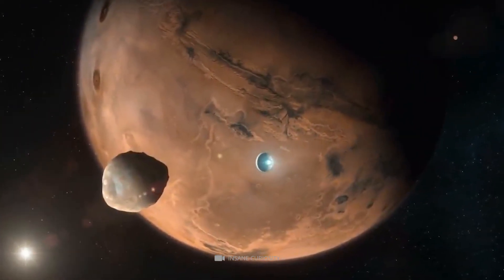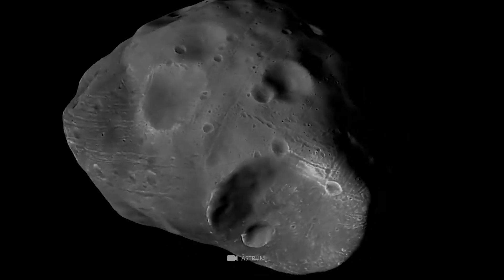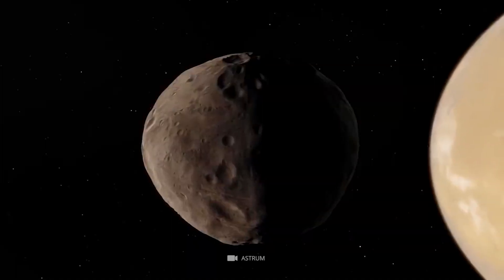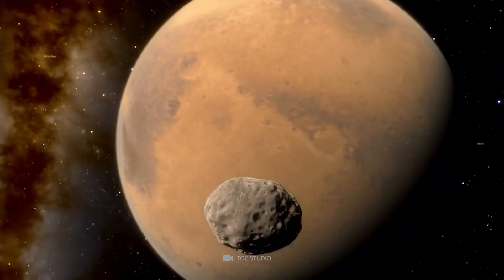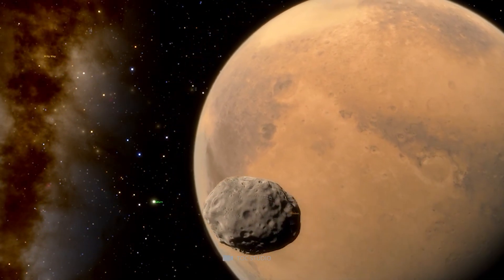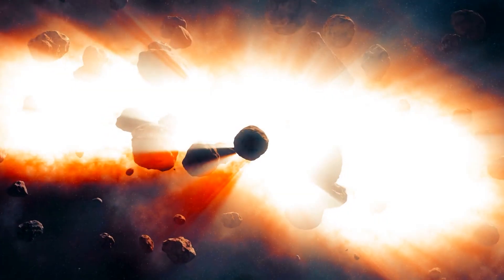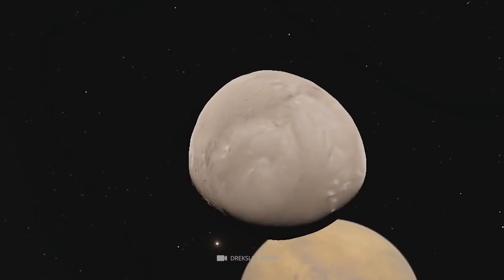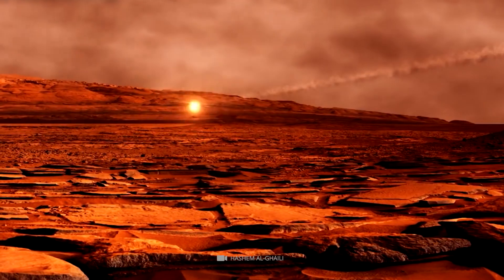Mars has a couple of moons in orbit, and one of them will have a brutal ending. Phobos is a small moon, measuring 17 by 14 by 11 miles in size. From the Mars Reconnaissance Orbiter, Phobos is the largest of Mars's two moons and has a non-spherical shape, orbiting the planet so close that it makes three orbits in just one day. The Stickney Crater, six miles across, formed from a massive impact that nearly shattered the moon, is its most notable feature. However, Phobos is getting closer to Mars by 5.9 feet every 100 years, and in 15 million years it will collide with Mars.